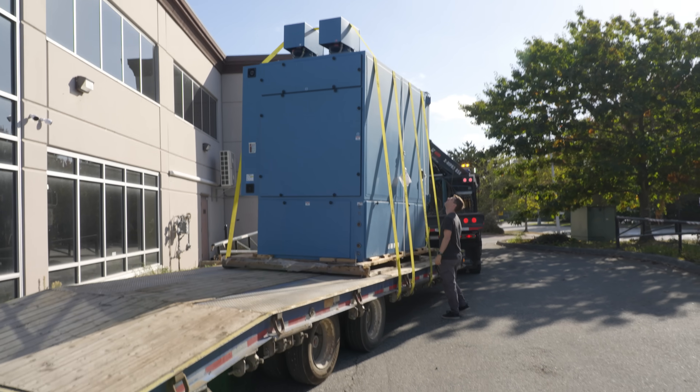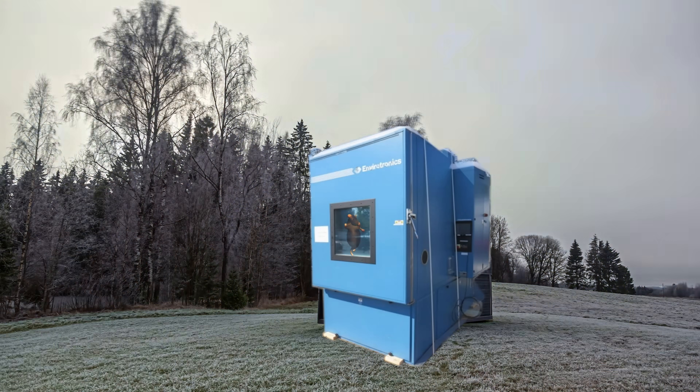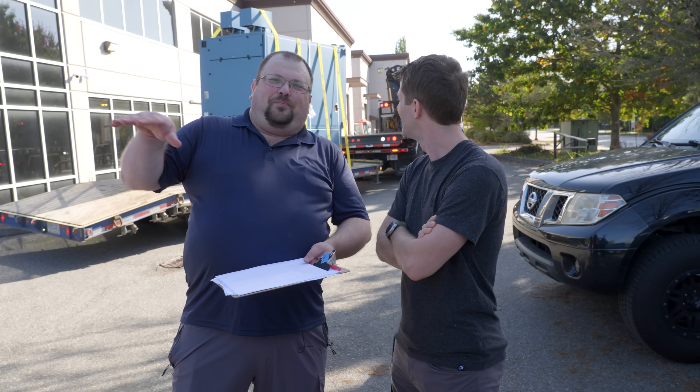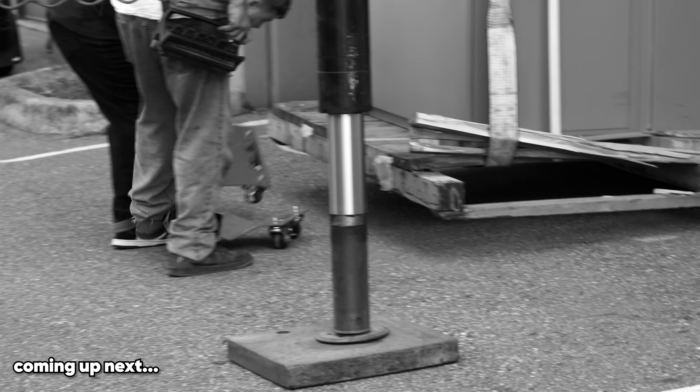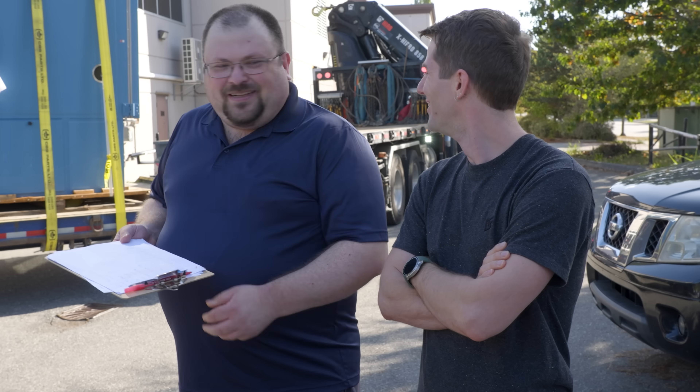I sincerely hope we didn't just buy someone else's garbage. It's apparently been stored outside for almost 10 years. The driver thinks it'll work on our little car dollies — they're good for about a ton and a half each. So we're gonna try to back up, wiggle it into the doorway, plant it onto those dollies, and kind of hope for the best. How are we gonna get it off the dollies? That's a future problem.